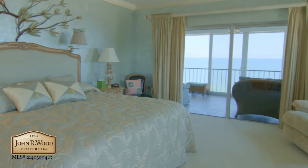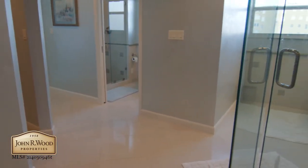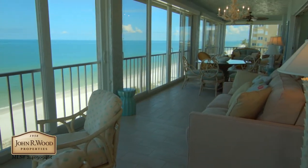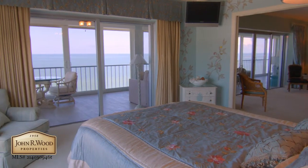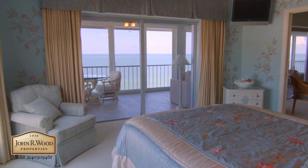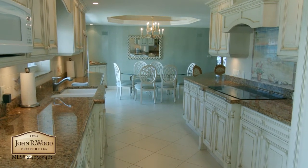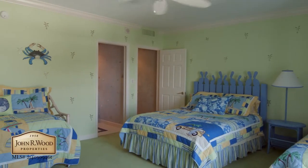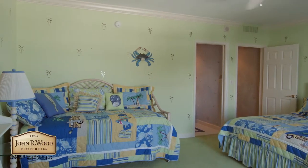Relax in the master bedroom, complete with a dual bath, or on the expanded Glaston Lanai. Wake up with water views from the second bedroom. You'll love to entertain with this updated kitchen and the dining area with gulf views.